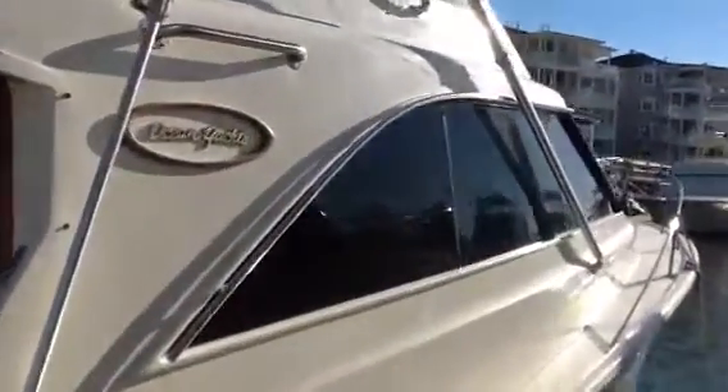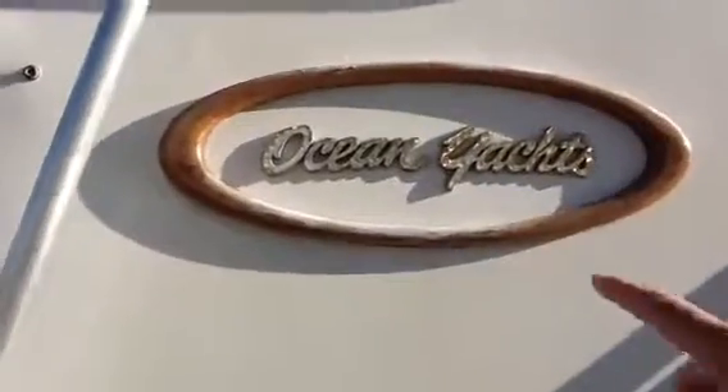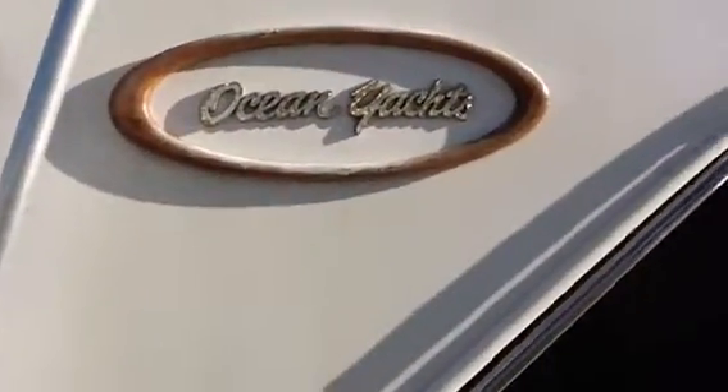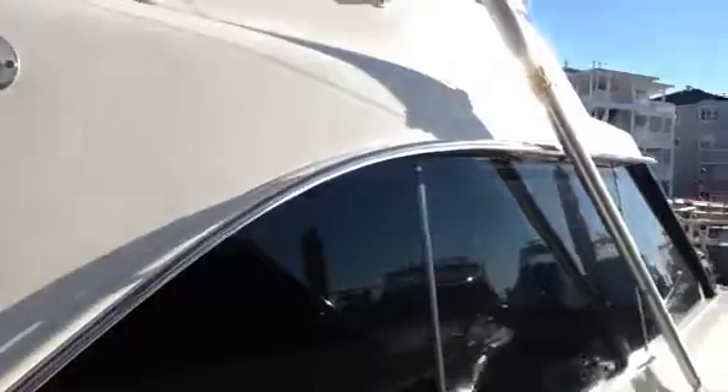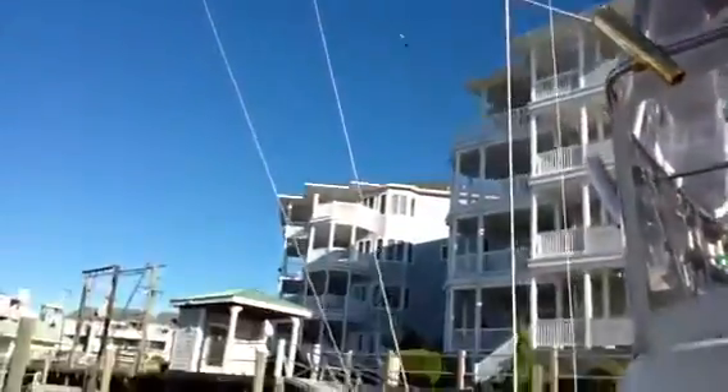It looks pretty good. It's a nice bright day here in New Jersey, which gives us a good look at the boat. Let's see around this Ocean Yachts sign — it needs to be stripped down and re-varnished. The wood is good, just have to put some varnish on it, some stain maybe. Canvas is good. The zippers are good.